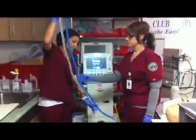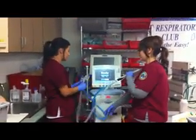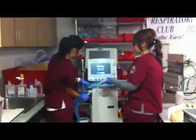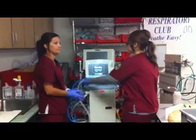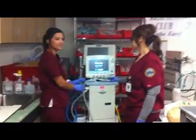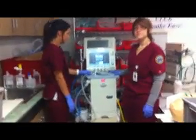They're going to properly attach the circuit. Now they're going to turn the ventilator on, which is already on. They're going to obtain the proper settings.